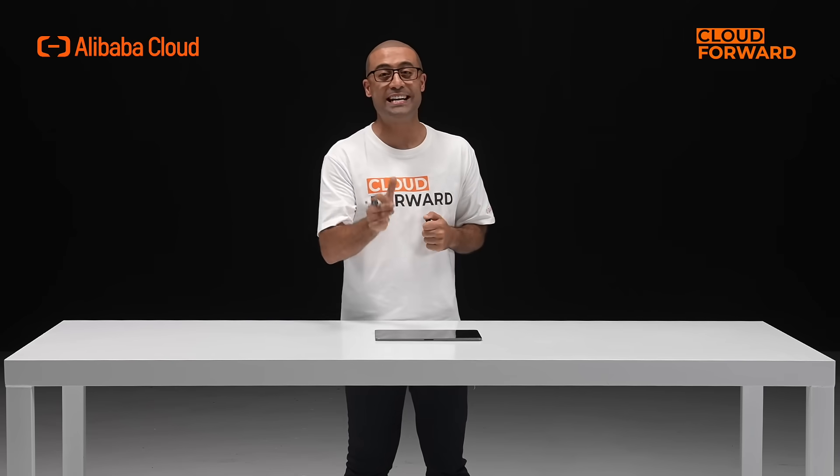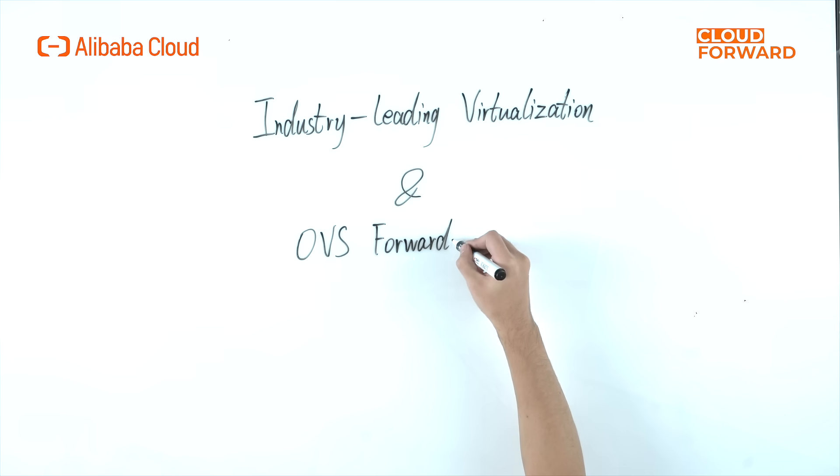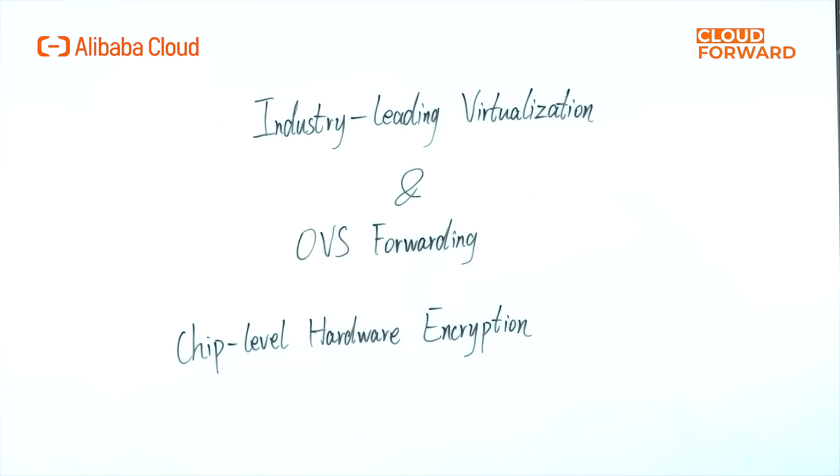This is achieved from three aspects. In computing, they provide industry-leading performance in virtualization and OVS forwarding. In storage, they achieve millions of IOPS and significant reductions in storage latency. And in security, they support chip-level hardware encryption.